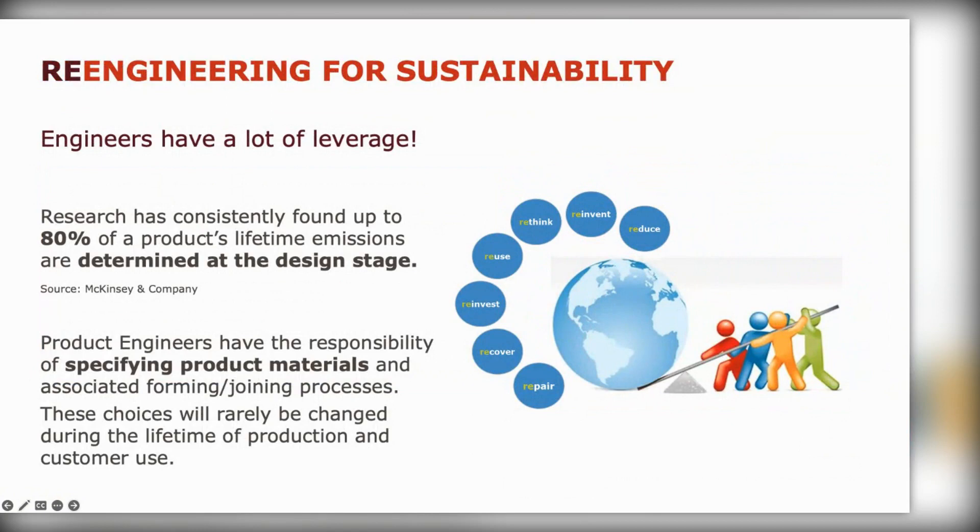As engineers we've got a lot of leverage. Research shows that during the early design stage, 80 percent of a product's lifetime emissions are determined. Product engineers will be specifying materials and directly or indirectly specifying the forming and joining processes, which take a lot of energy. Once these engineering decisions and releases are done, it's actually very rare that they are completely changed over the lifetime of the product.